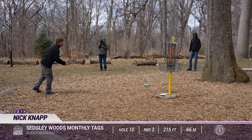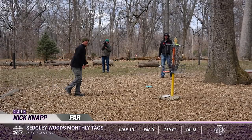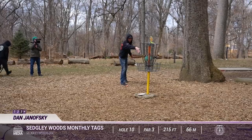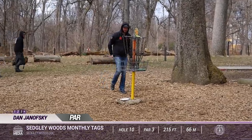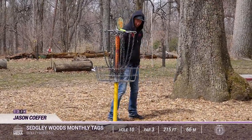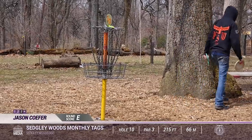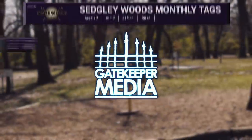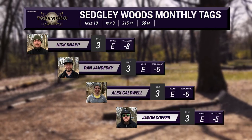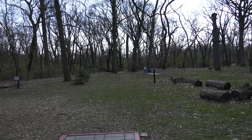From here, everyone should be able to make their pars. Nick goes — pretty routine. Dan Jay knocks his par in and you can see him calling it out on camera. We all know Kofer's going to make that short putt — it's just a courtesy, sportsmanlike. So first hole, everyone pars out, keeping Nick Knapp with a two-stroke lead over both Dan and Alex.